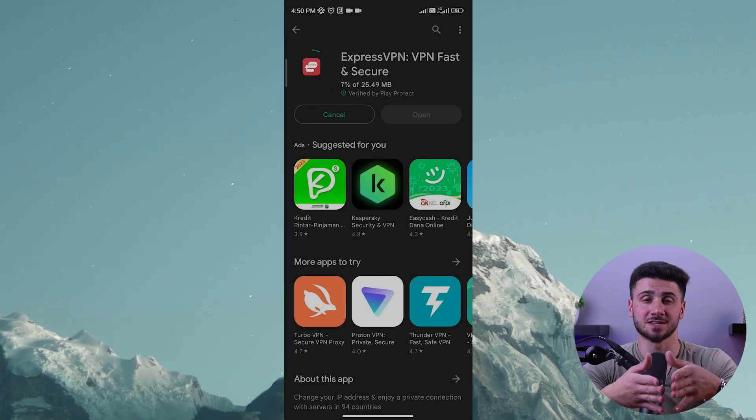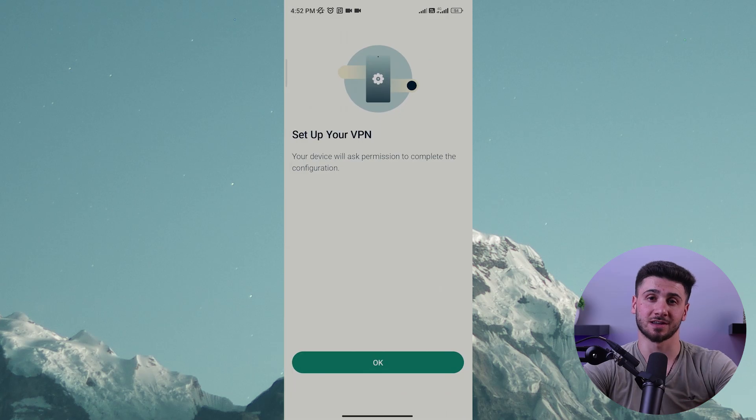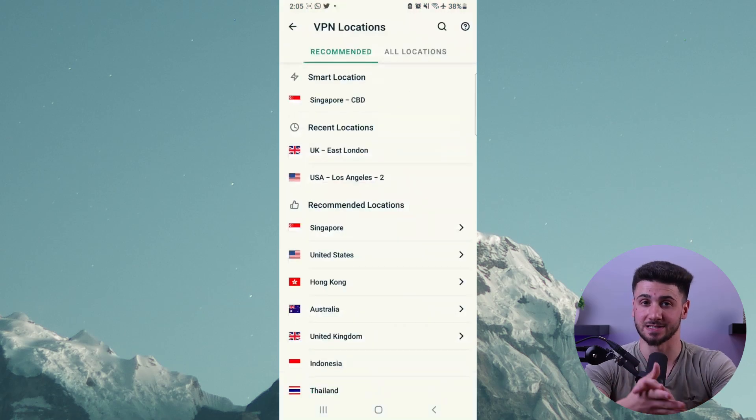Now let's talk about how to use these VPNs to access Indian websites. The process is straightforward and only takes a few minutes. First, you need to choose a VPN provider that has servers located in India — we recommend ExpressVPN or Surfshark. Next, download and install the VPN on your device. Once the installation is complete, open the app and log in with your account credentials. After you've logged in, you will see a list of available servers.